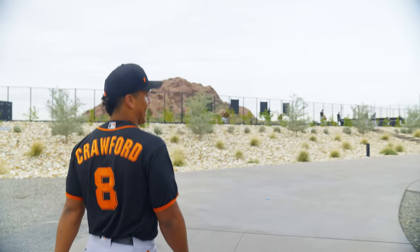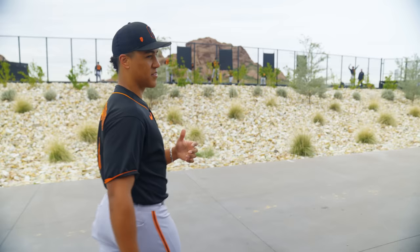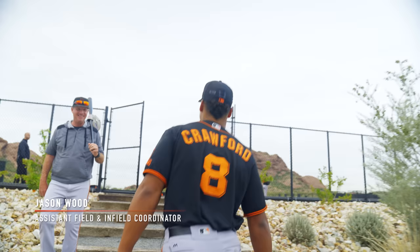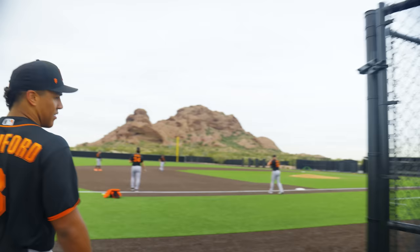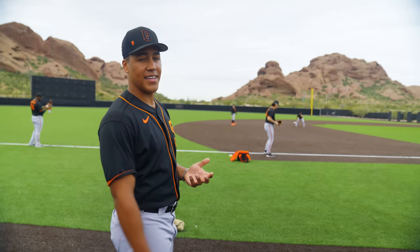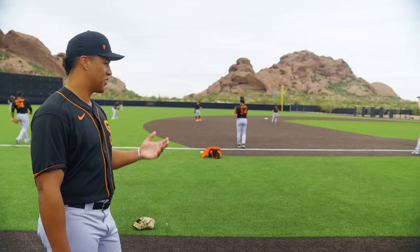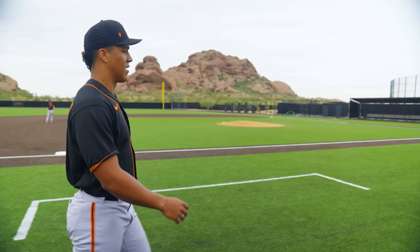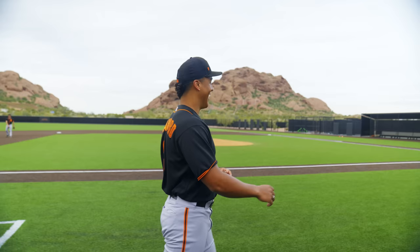This is field five, our turf field. If it rains or weather affects the conditions of the other fields, you come on here. We haven't had rain in a couple of days so we don't really need it for weather right now, but it's just another field to get on — super convenient. They like to mix it up so you get some reps on turf and some on dirt, which is a nice advantage. Not sure what other organizations have turf at their complexes, but it's a nice touch.